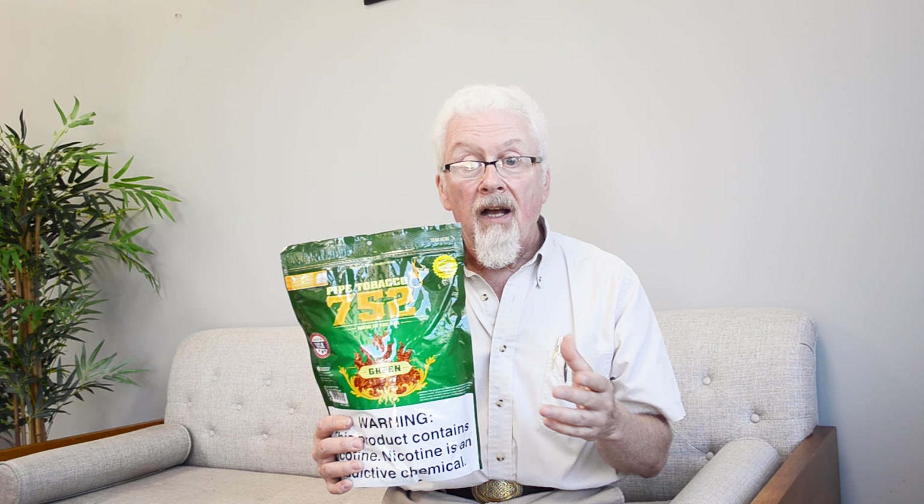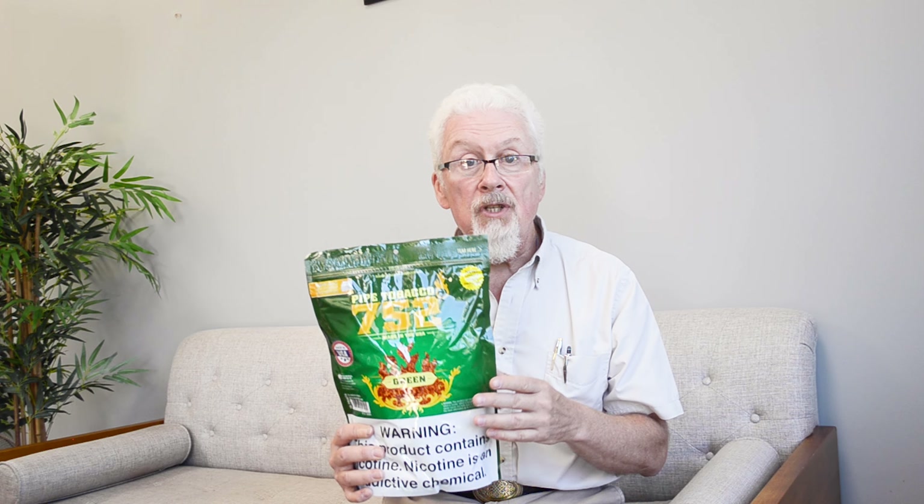Last, but by no means least, we have 752 Green. Now if the cool embrace of Marlboro Menthol or the invigorating OHM Menthol is your preference, 752 Green is calling your name. 752 Green has a nice refreshing menthol kick that's smooth and leaves your mouth feeling cool. This tobacco is incredibly light and crispy for a menthol. We give this a 9 out of 10.